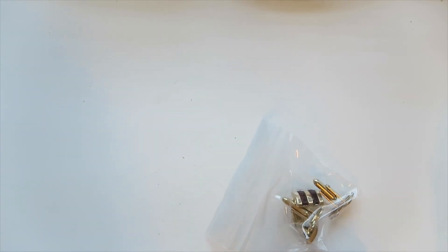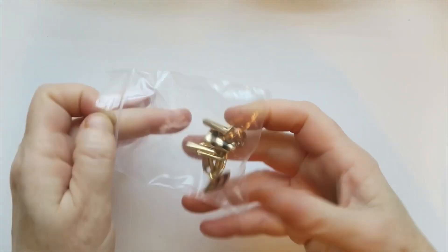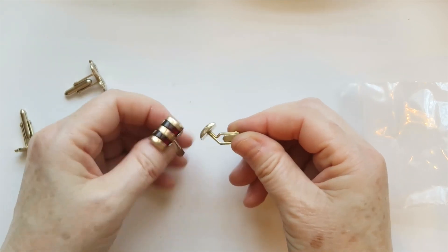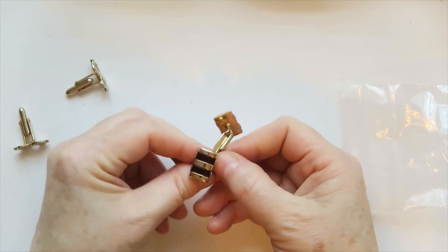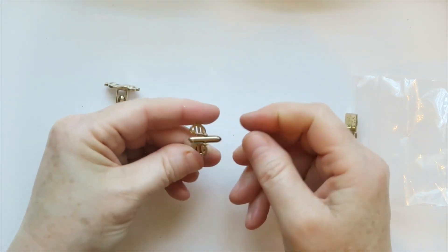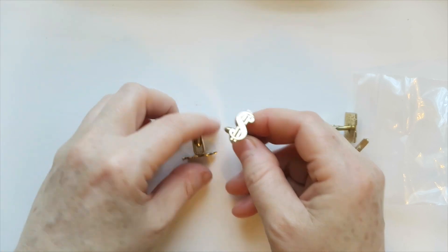Cufflinks time! I like the cufflinks. These are fun — they're striped and have a deep red. These are Swank, which is a fair brand — that's good. Then we've got dollar sign cufflinks. Those are also Swank. I will definitely sell those.